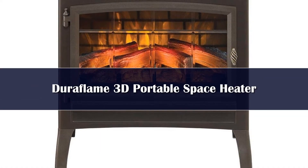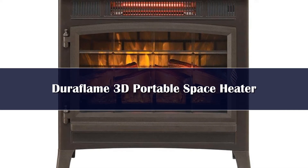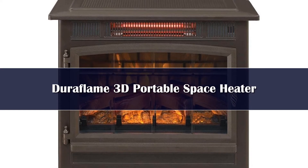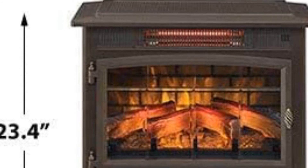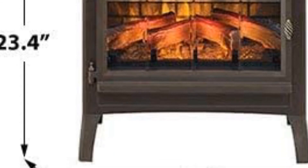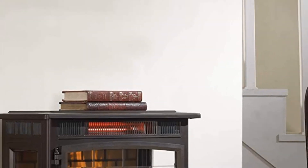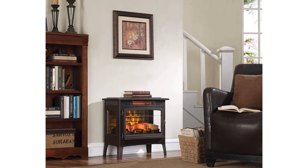Number one: this freestanding model from Duraflame is one of the most popular fireplace space heaters. The 3D technology creates a realistic flame effect. Features include an adjustable digital thermostat, five different flame settings, a timer, and a remote control for added convenience. The metal body is available in several finishes including black, bronze, cream, and navy. Our tester used the heater in their Colorado home and found it did an excellent job heating up smaller rooms and creating a cozy ambience.